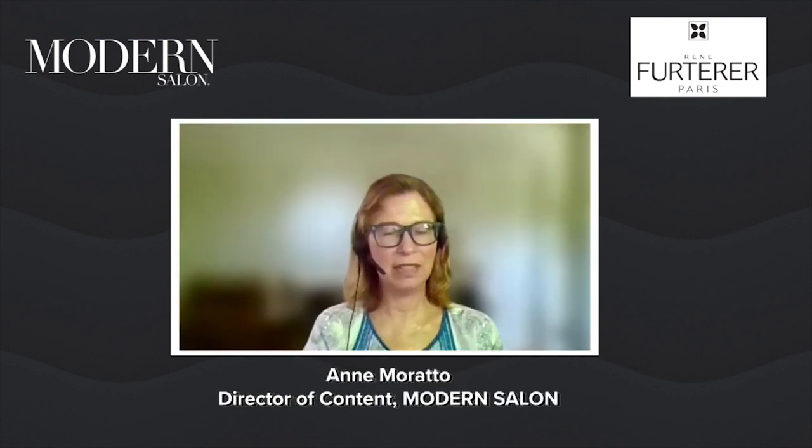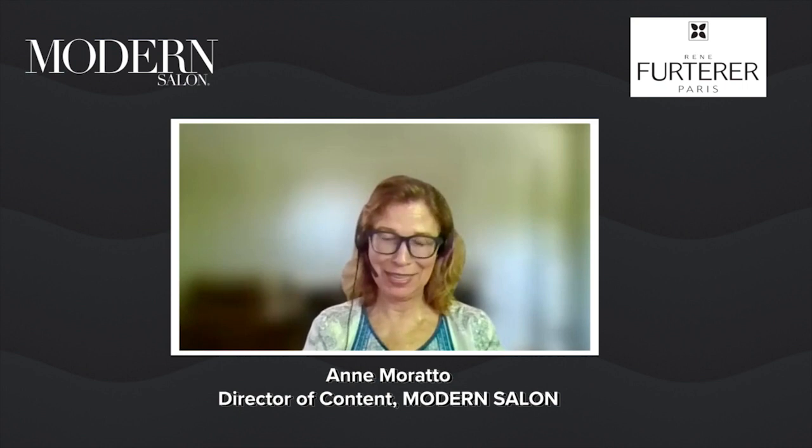And it's also a way for stylists to continue their care of their client. Correct. Chuck, I'm so grateful for your time. This has been such a good conversation, and I look forward to many more to come because this is an important topic. Thank you for covering it so thoroughly. I appreciate you having me here today.